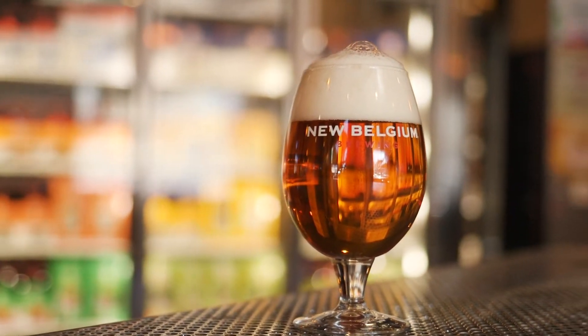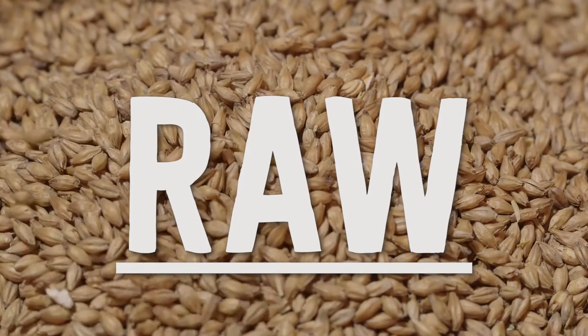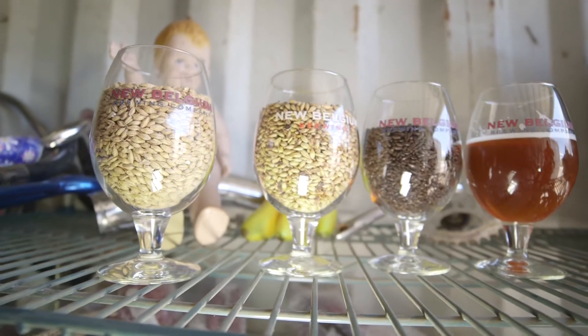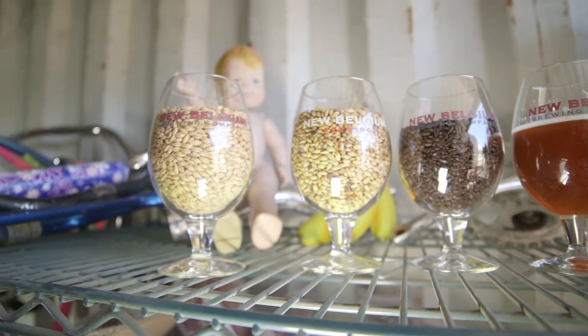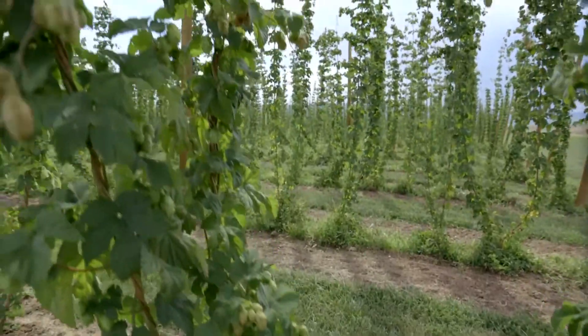Moderate to medium bodied, they typically have a nice malt backbone to balance it out. The raw materials for Voodoo Ranger IPA are as follows. For malt varieties, we use pale malt and black malt. For the hops, we use Nugget, Cascade, Chinook, Simcoe, Mosaic, and Amarillo.